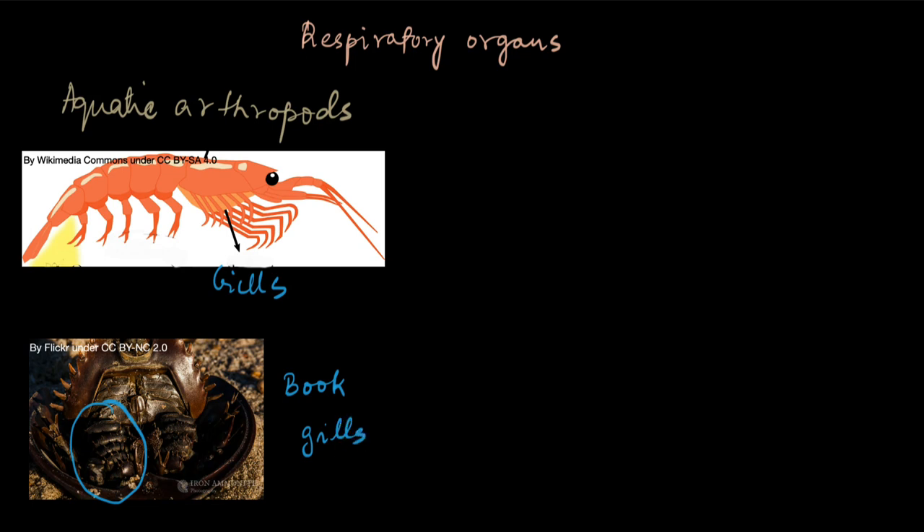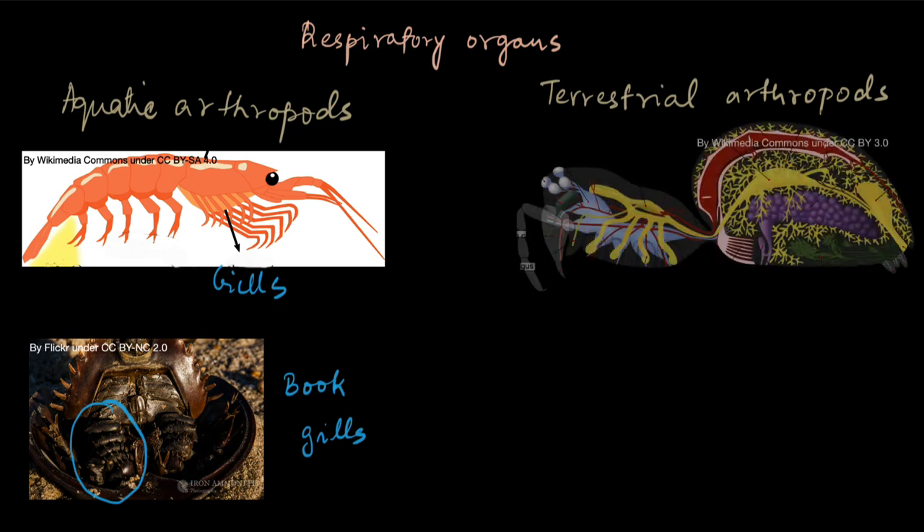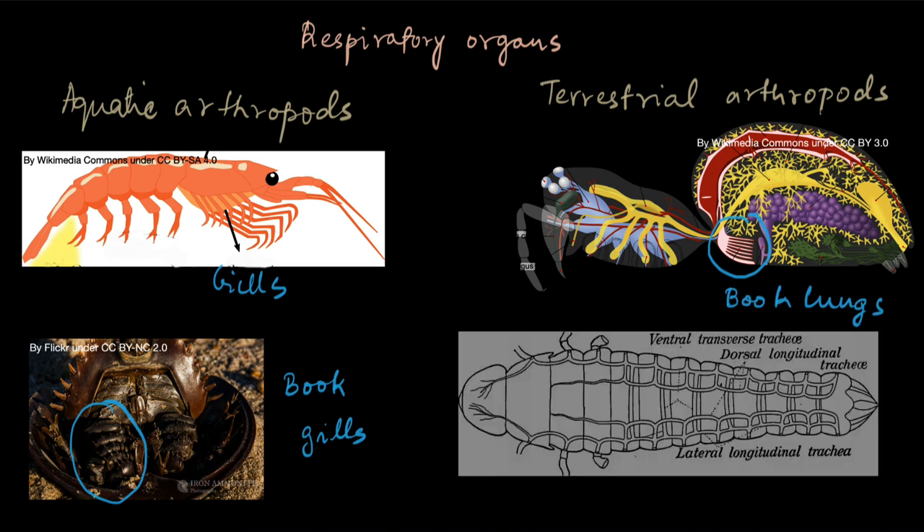What about arthropods that live on land? Those are called terrestrial arthropods. Many land animals, including us, breathe with the help of lungs — and so do many terrestrial arthropods. This right here is a spider, and this is its respiratory organ. These are lungs, but they also look like a stack of books — hence they are called book lungs.